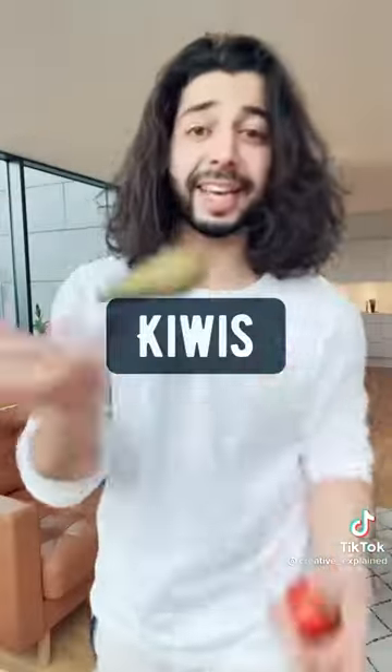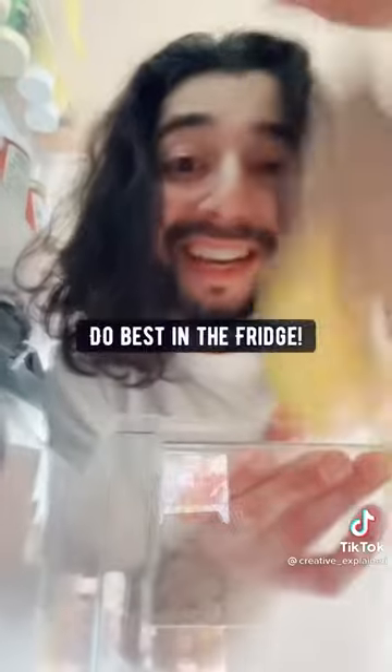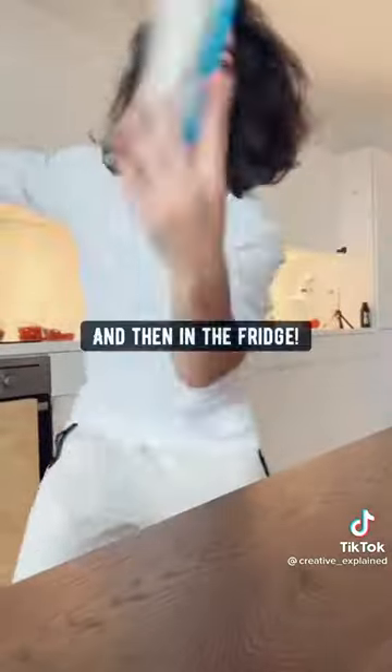Pears, apples, and kiwis — keep them separate because they release a gas called ethylene, which will ripen everything else around them. Ginger and lemon do best in the fridge. Tomatoes — keep them on the kitchen counter. For herbs, wet a paper towel, roll the herbs up in it, then place it in a Ziploc bag and store it in the fridge.